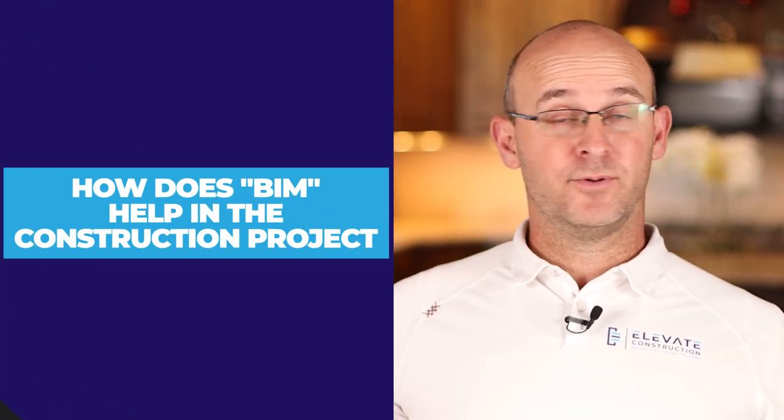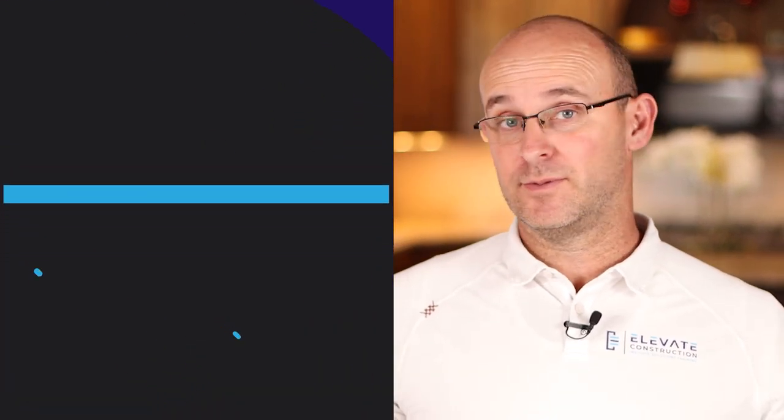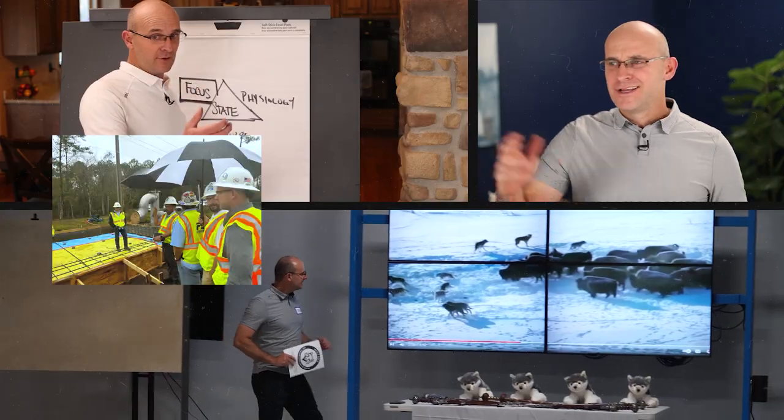How does BIM help on a construction project? I thought everyone was doing BIM, but apparently not. And I'm not criticizing — it's just something you need to do. In this video we're going to talk about the game-changing magic of building information modeling: is BIM needed on a project, what are the benefits, what are some key things we can do to really leverage it, and I'm going to share my own experiences with it, which for me were quite amazing. Stay with us.